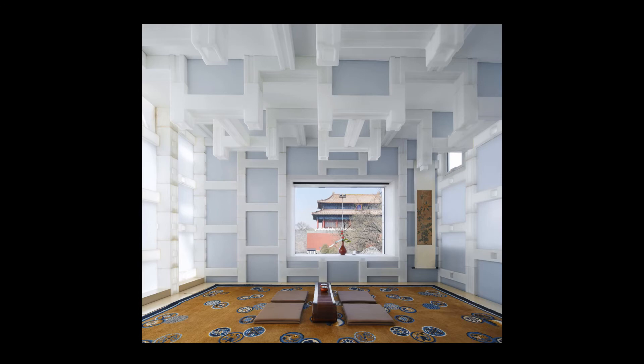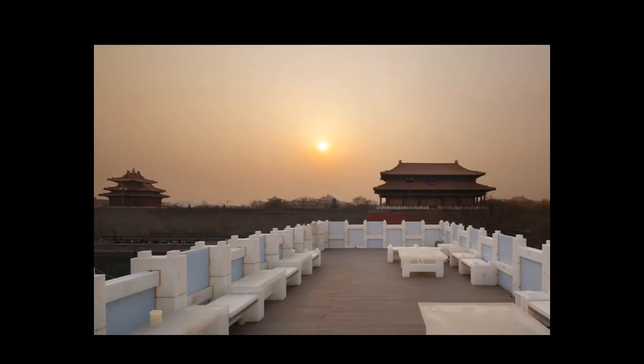The translucent nature of the hollow plastic blocks provides visual and insulative properties by allowing light and thermal radiation from the sun to pass through the walls and fill the interior space. Additional seating in an open-air social gathering space is accommodated by the roof of the tea house, which offers a view of the Forbidden City.